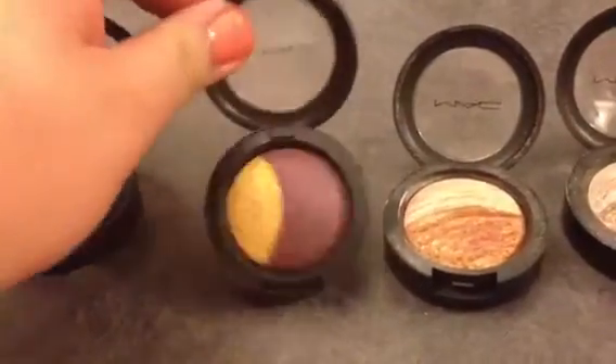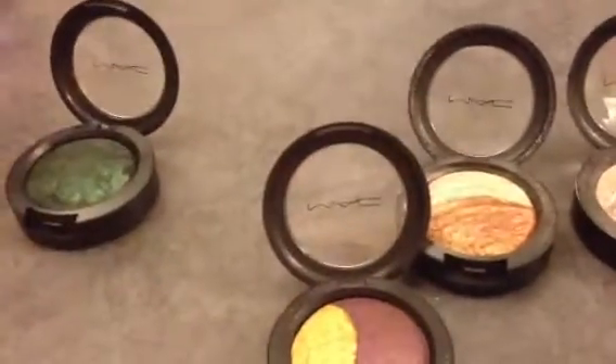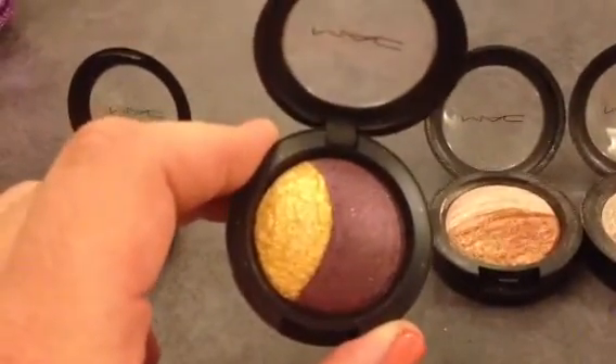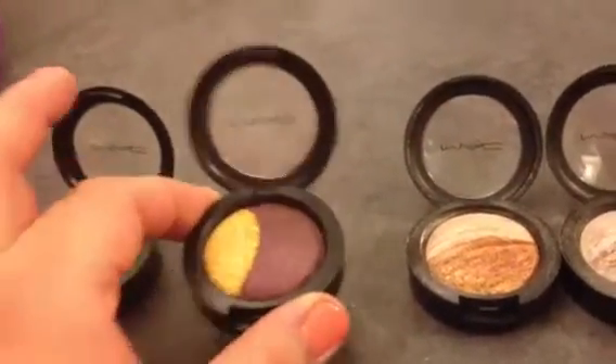This is a duo one called It's a Miracle. This is a beautiful purple right here. The trouble is, this gold is very, very, very glittery, and it tends to make kind of a mess. I still use it.